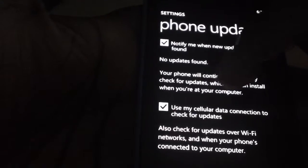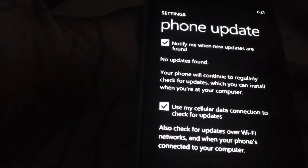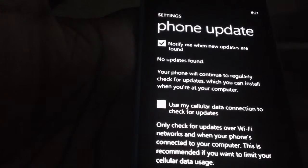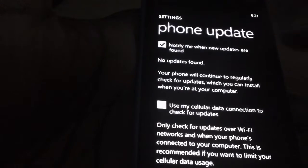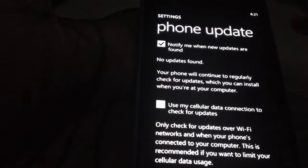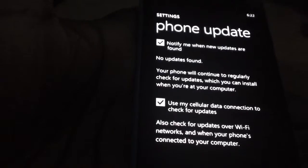You can choose to search for updates using your data connection or you can use Wi-Fi. If you uncheck this, any time you connect to Wi-Fi it will check for software updates. But if you have enough data capacity, you can always leave this on and it will periodically check for phone updates.